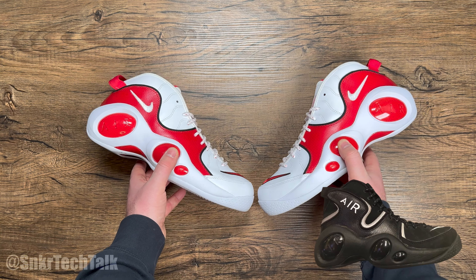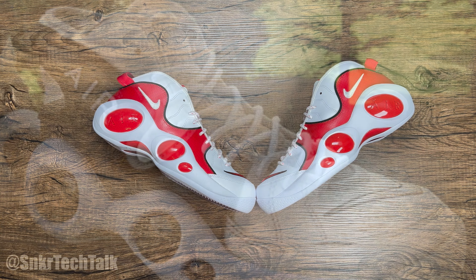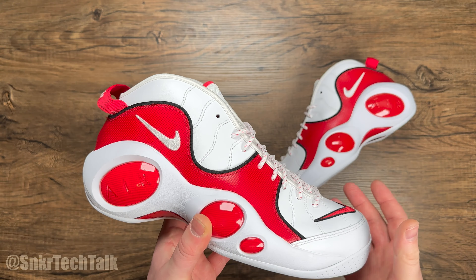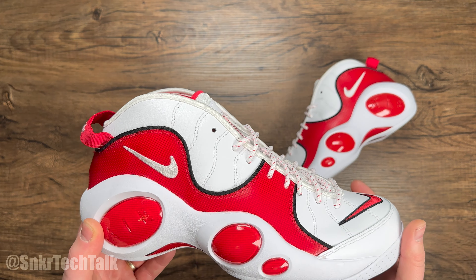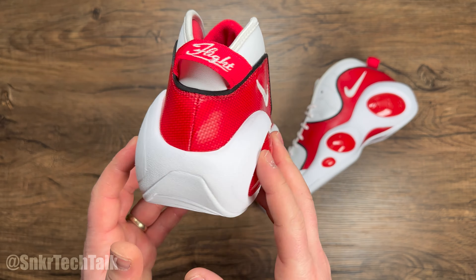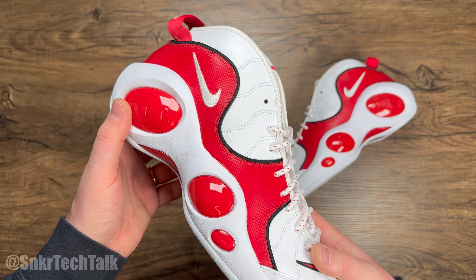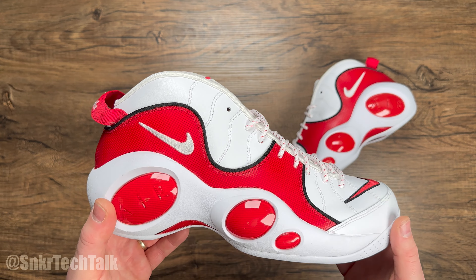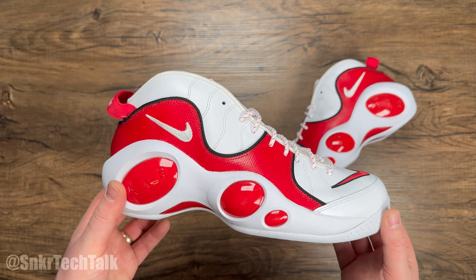One other thing I wanted to touch on is this is kind of the low or mid-top version of the AirZoom Flight 95. There was also a very high top pair where the back of the shoe extended much higher. For me, I don't care if they ever release that pair personally — I just would never wear it. These just kind of popped up on Canadian websites and they're already on heavy discount. I prefer the mid or low top version, but I'll throw up some photos of that really extreme high top version.